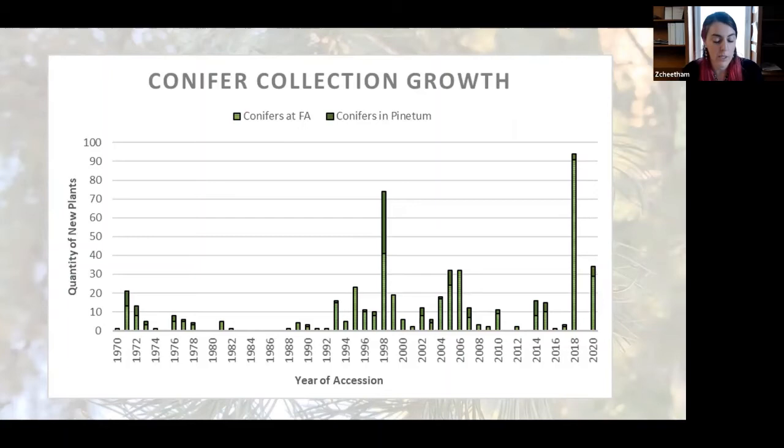Most people assume that, since it's an old collection with very large specimens, it was mostly developed in the 1970s. However, when we look at this chart, we can see that the most significant development of conifers was actually in the late 90s through the mid-2000s, when there was a pretty big spike. The chart does show there was a fair amount planted early on, but the collection wasn't really a focus because planting stopped for a while — it was very low in the late 70s and into the early 90s, and some years there were no conifers being planted in the Pinetum at all.